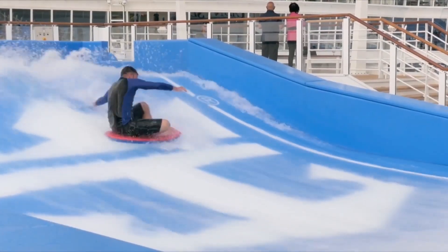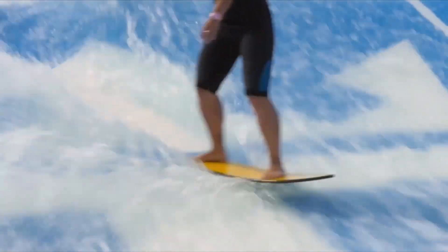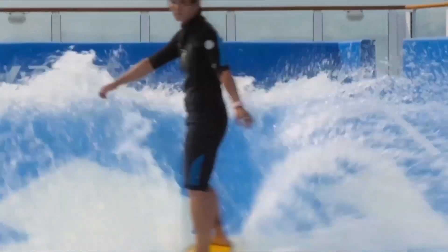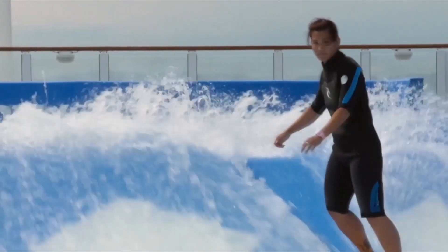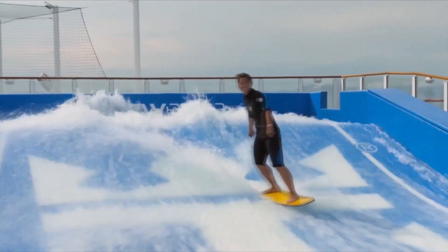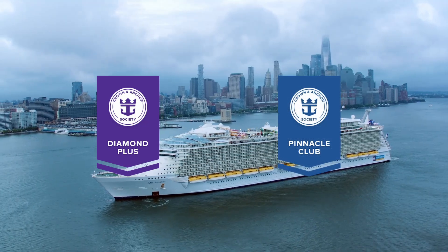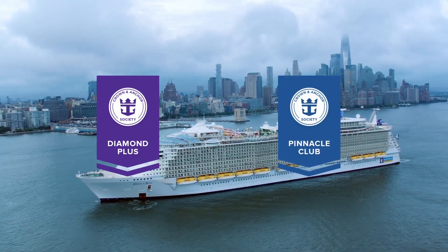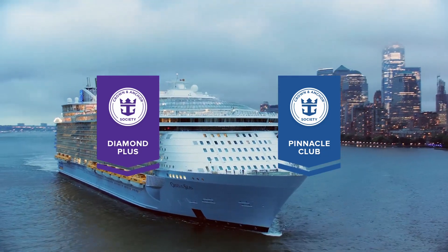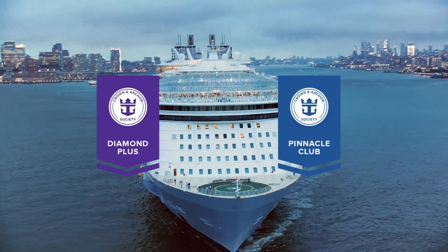If you don't plan on using the internet during the cruise and you don't plan on using the Flowrider, the Key has limited value and we would not recommend purchasing it. On the other hand, if you want the internet and you want to use the Flowrider, it's a no-brainer — we would definitely recommend purchasing the Key. If you're a Diamond Plus or Pinnacle Club member of the Crown and Anchor Society, you'll already have a number of the benefits afforded by the Key, so for most cruisers with these statuses the Key would have limited value, although for some it still makes sense.